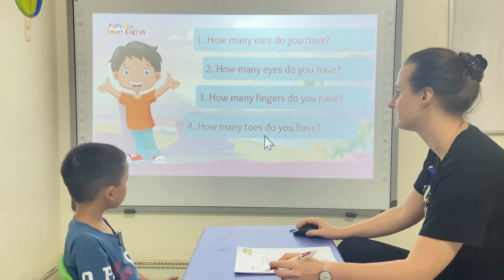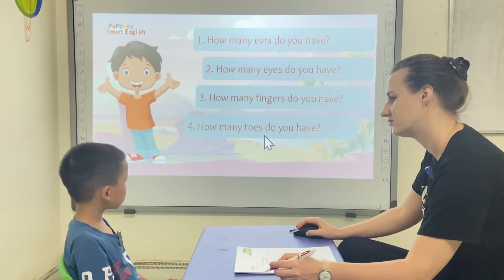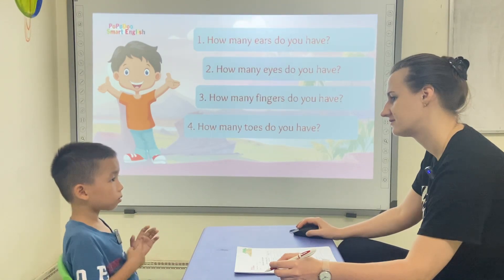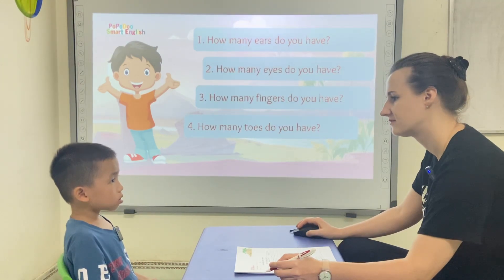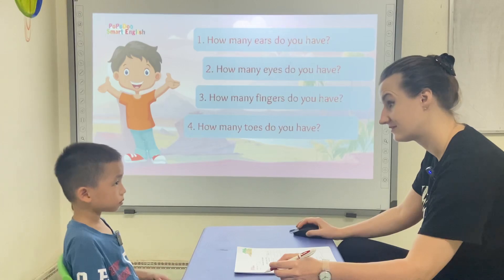How many toes do you have? Two. One. Two. Two. Two.